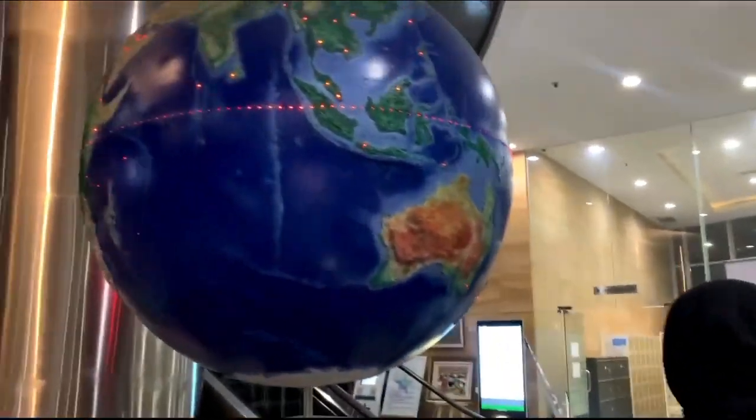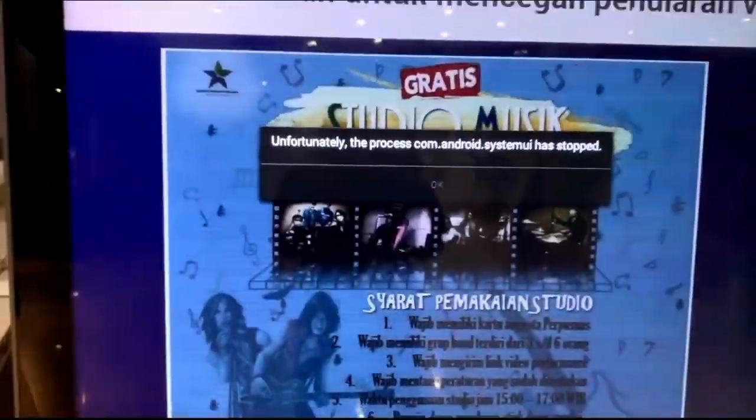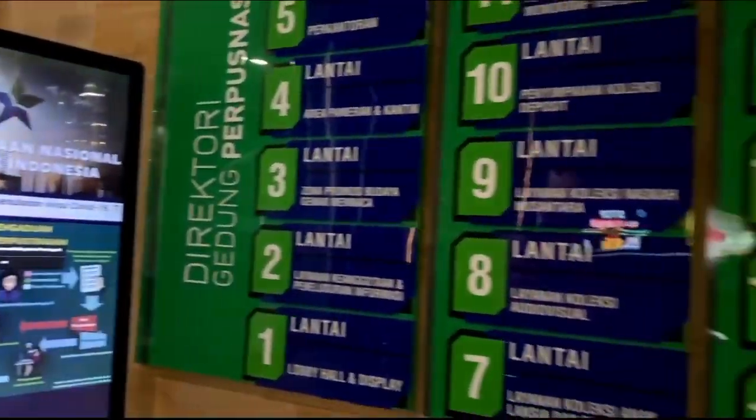In September 2017, President Joko Widodo inaugurated the new Municipal Services Building, which is the world's highest national library with 27 floors.